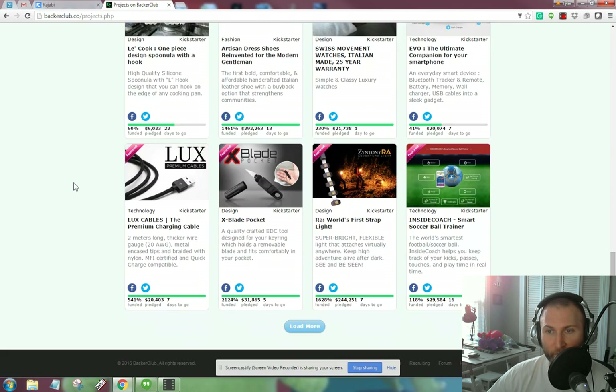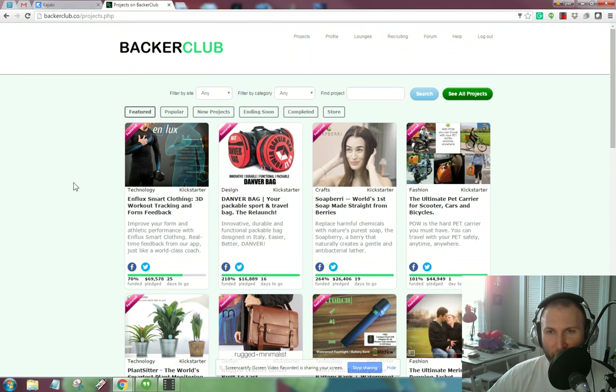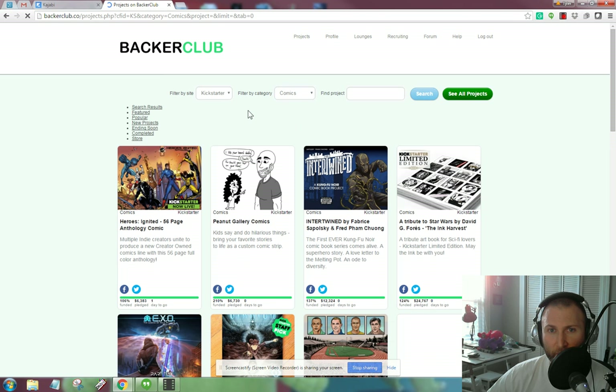As I scroll down, one thing you'll notice is that there's not a single comic book project on the front page. But if I did want to find projects, notice I can filter by site. I can go to Indiegogo or Kickstarter. I'm preferential to Kickstarter, so I'm going to search by that. You can also search by category — these are the categories you'll find on Kickstarter and Indiegogo. So let's crank up the comics one, as that's my area. I can also put in keywords here to find projects.